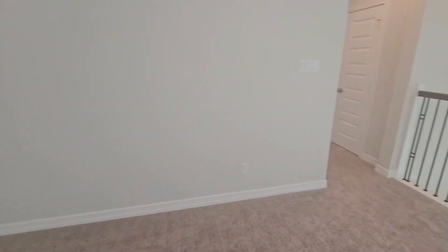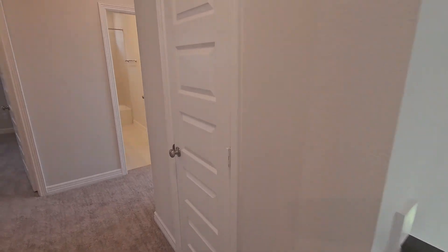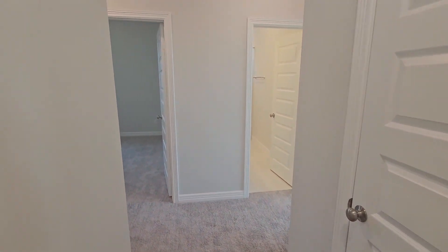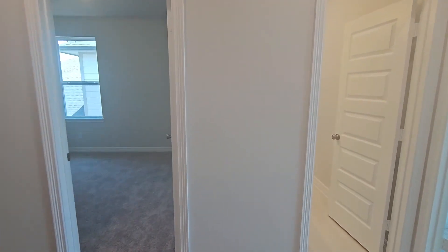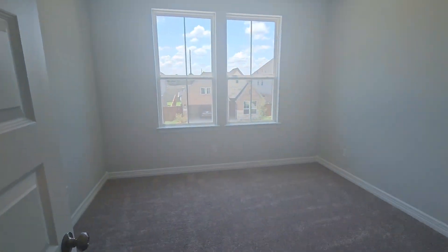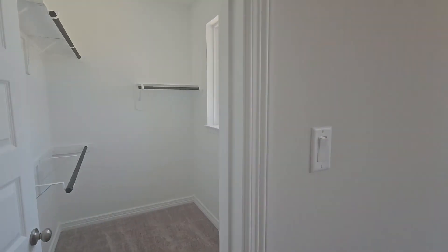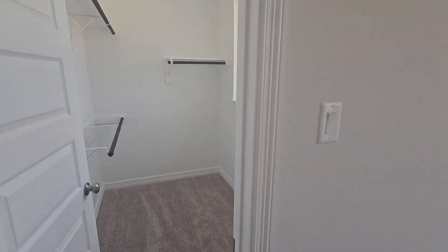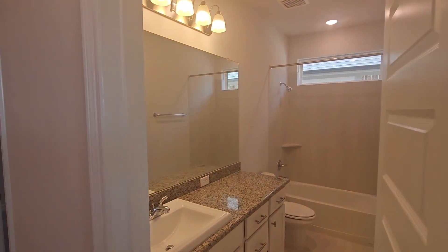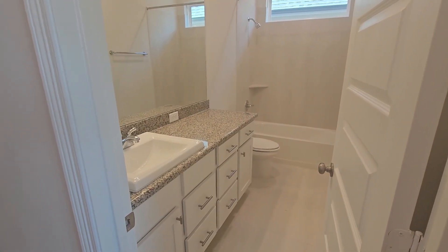Usually this home would come with two additional bedrooms, but there is an add-on fifth bedroom here too. Here is one of the standard bedrooms with a nice size walk-in closet. Here is a shared bathroom — this also has the option to do a double vanity with double sinks, so that's an option.